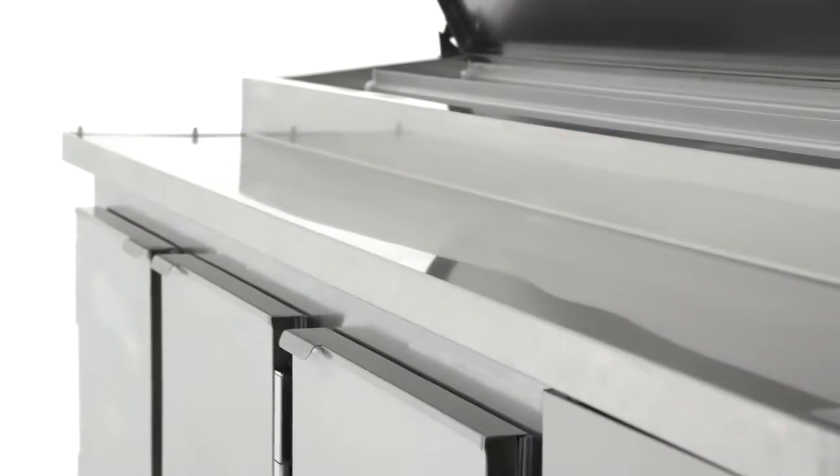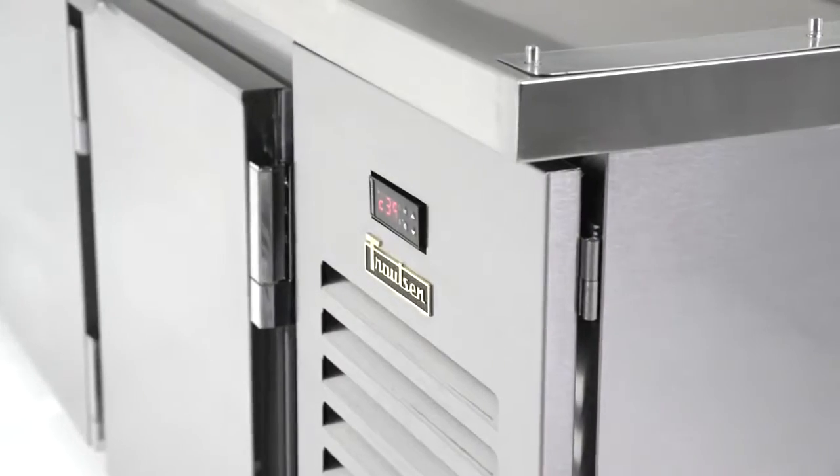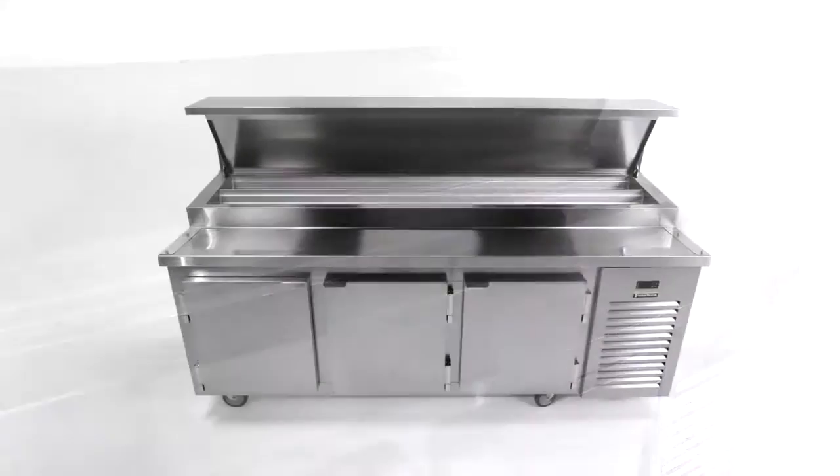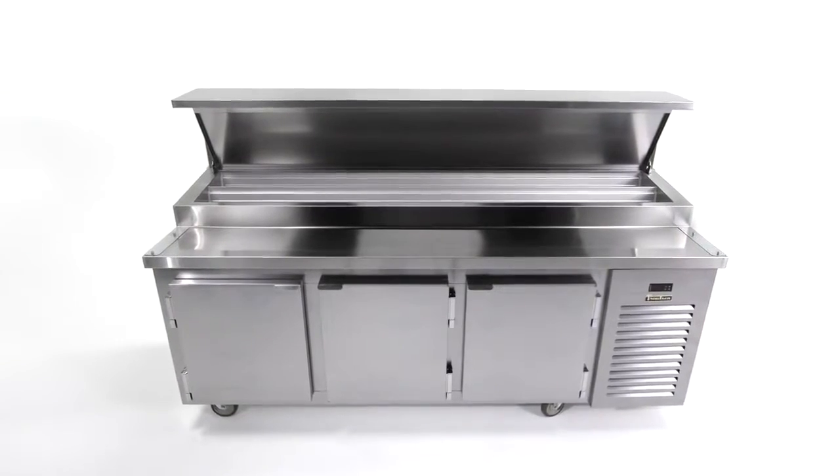A remarkable advancement in refrigeration. Trollsen's glycol prep table addresses several inefficiencies experienced in traditional prep tables offered in the marketplace today.